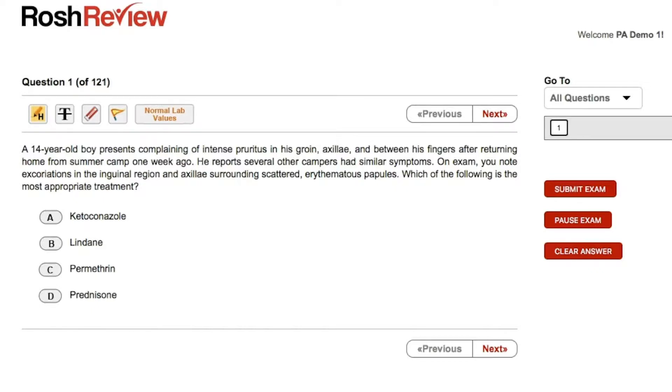So this is a two-step question. First, we have to make the diagnosis and then identify the treatment for the diagnosis. When I look at this question, some things stand out to me. Intense pruritus is very important, and excoriations — this 14-year-old boy is scratching. Erythematous papules is likely what he is scratching. And lastly, he was at summer camp and several other campers had similar symptoms, so this is something contagious — not an autoimmune disease, not something like eczema, because large groups of people have this now.